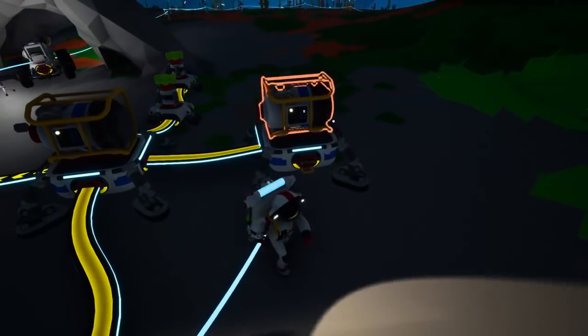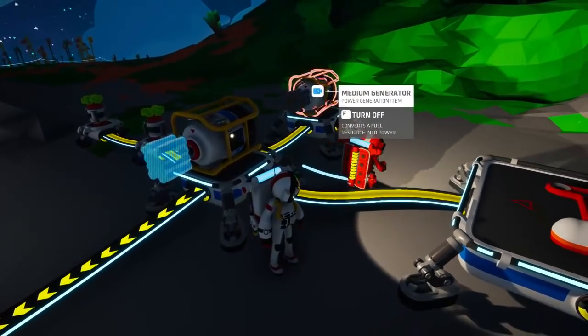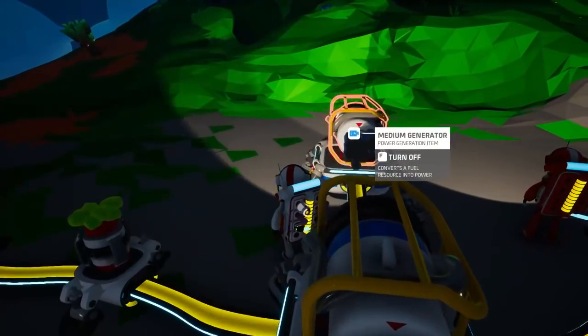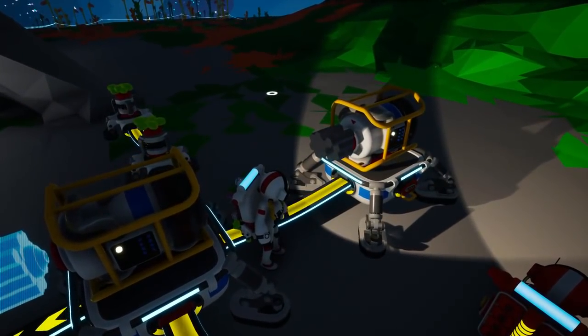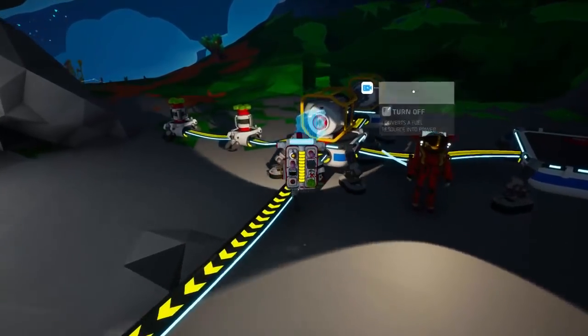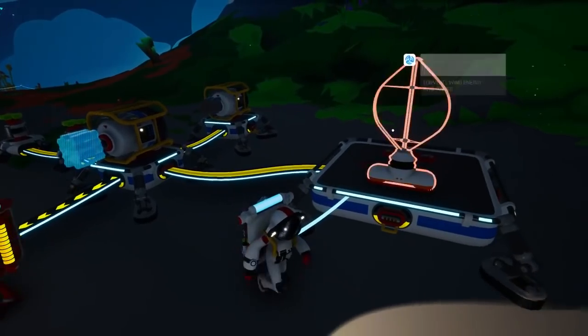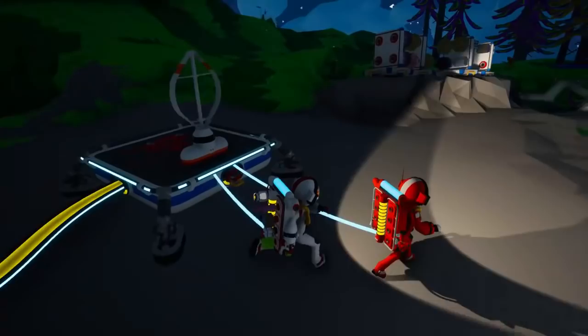It's taking power from the generator in the front, but the one I hooked up to the back hasn't started drawing from it yet — until now, because the front one ran out. So the back one doesn't make it run twice as fast, it just makes it run longer.